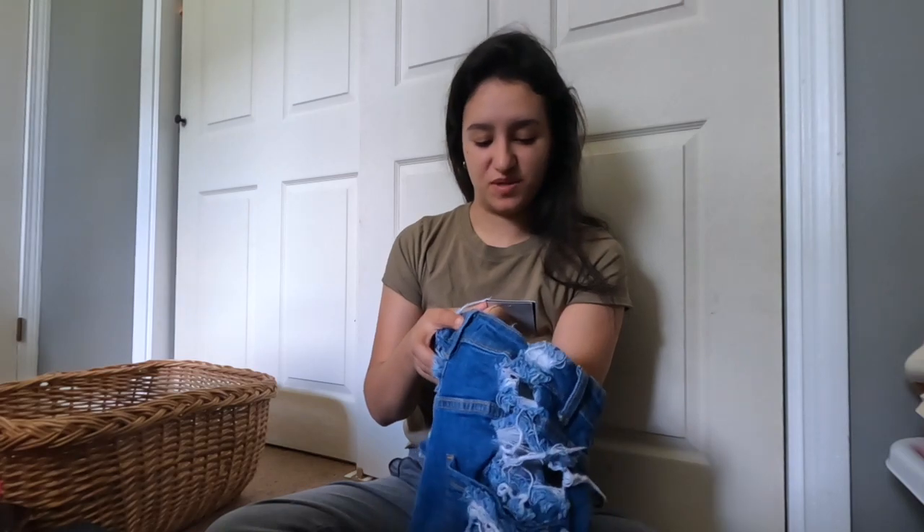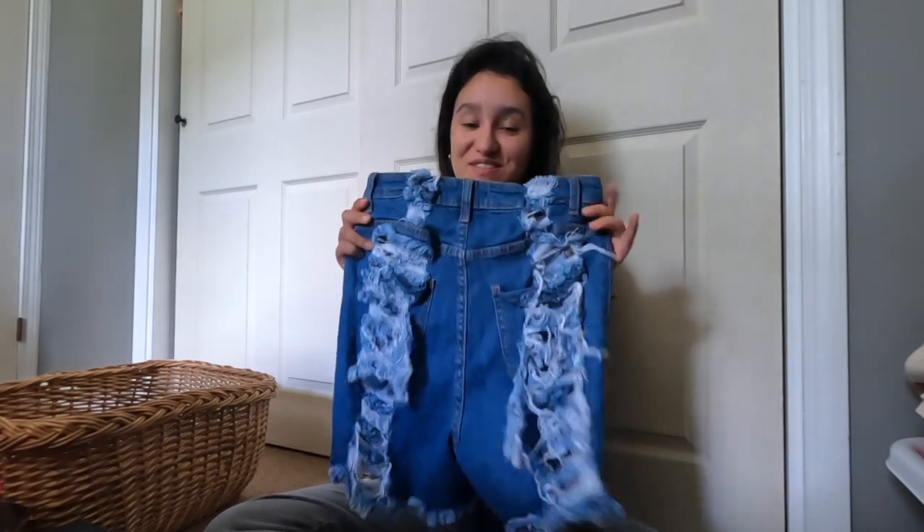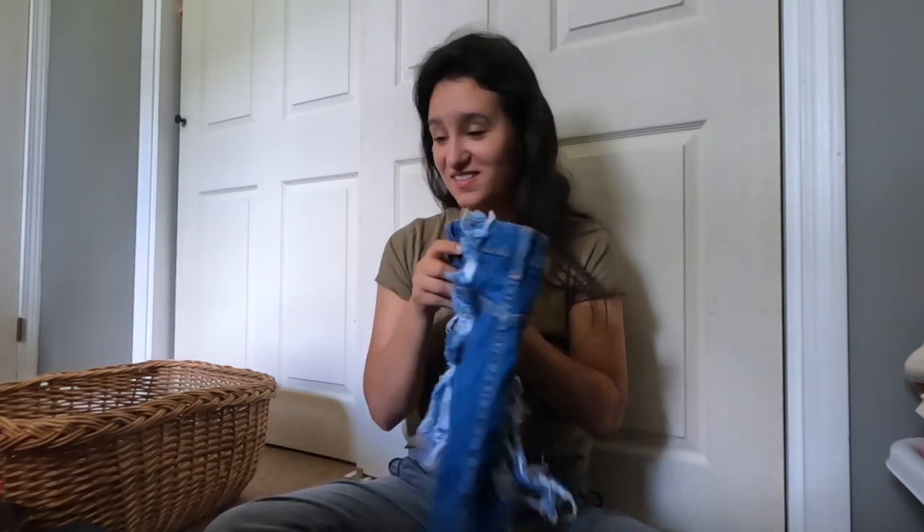Here's the other extra small Fashion Nova thing. This is so funny - who wears these? I don't understand.